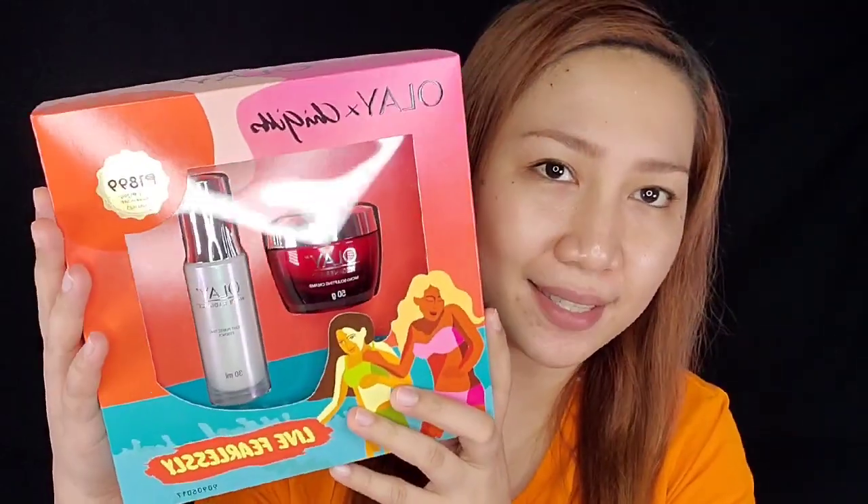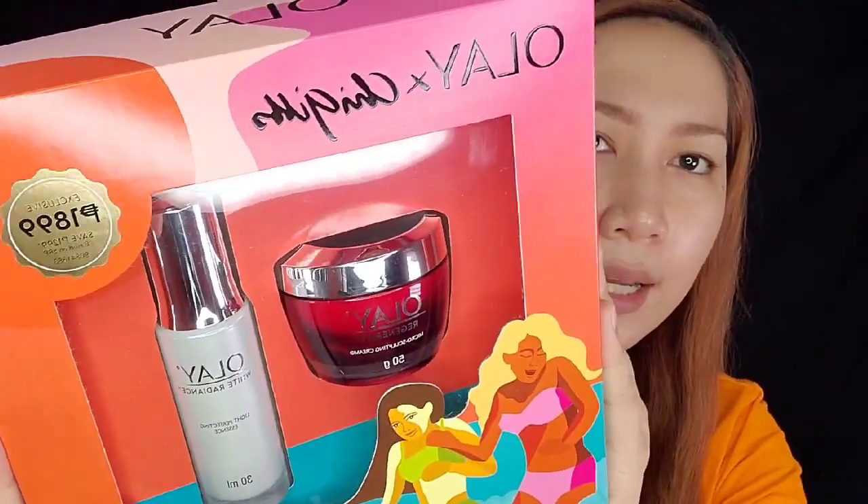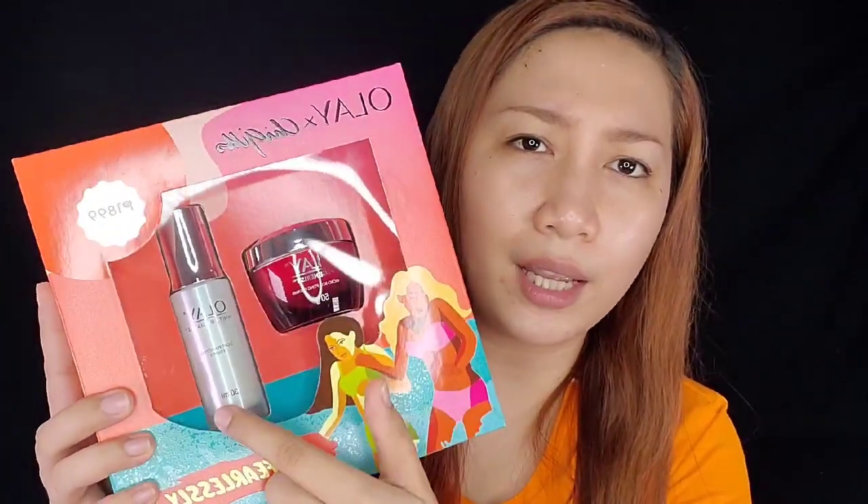Let's unbox this thing — nabili natin from SNR. This is the Olay Wonder Duo Skincare. It's 1,899, which saves you 1,299 pesos. But nabili ko lang siya ng 1,799, kasi upon checking the Olay flagship store sa Lazada, one of them is already 1,799. So basically you only paid for either one, and then the other one is technically free.